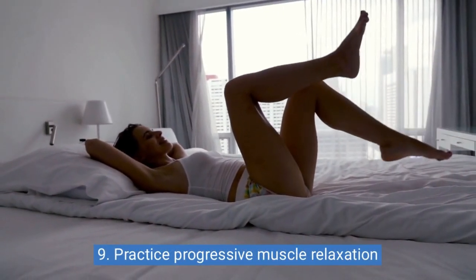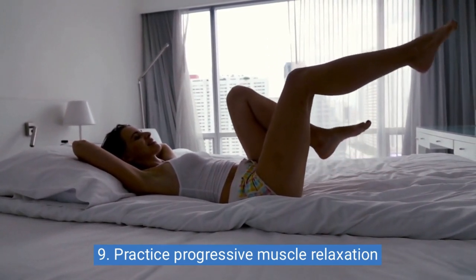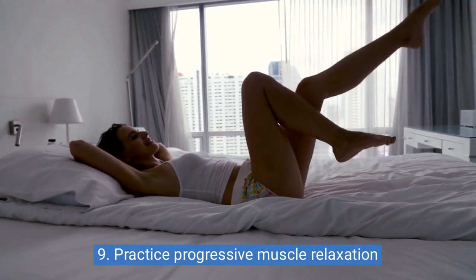9. Practice progressive muscle relaxation. Progressive muscle relaxation involves tensing and relaxing specific muscle groups, helping to reduce muscle tension and promote relaxation.